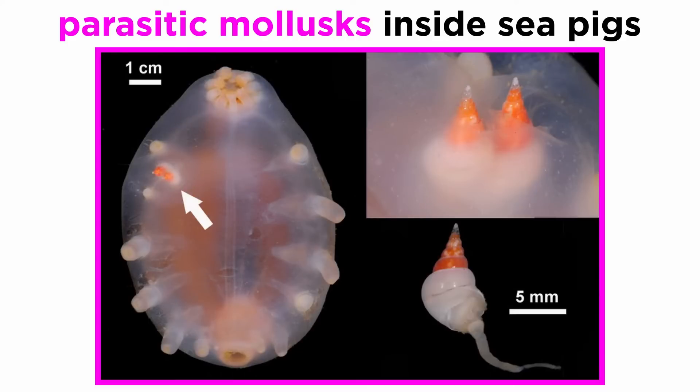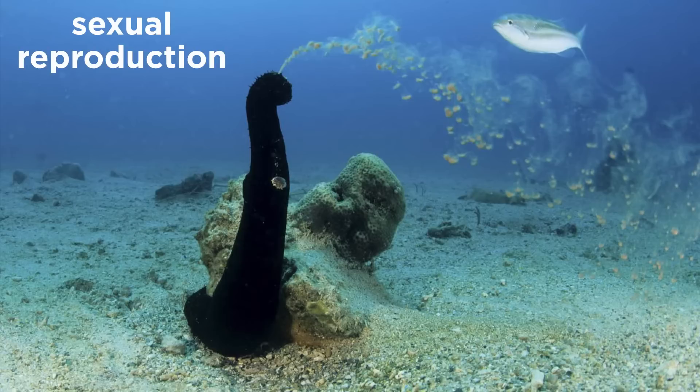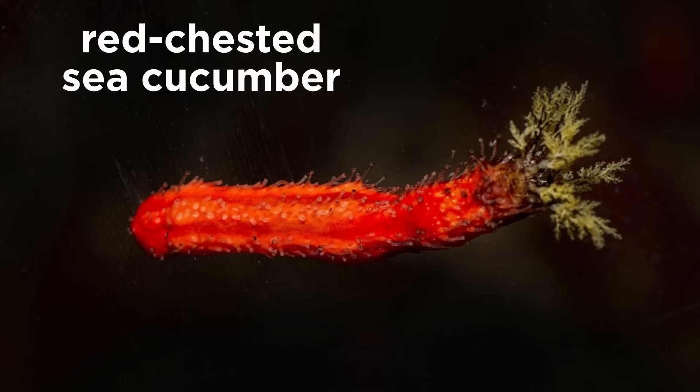There are parasitic mollusks that dig into the fleshy body of sea pigs, and crustaceans like the cleaner shrimp live and feed on the sea cucumber dorsal surface. In most sea cucumbers, sexes are separate, and they reproduce sexually by releasing sperm and ova into the water column. However, some species do brood eggs, and others, like the red-chested sea cucumber, fertilize their eggs internally.